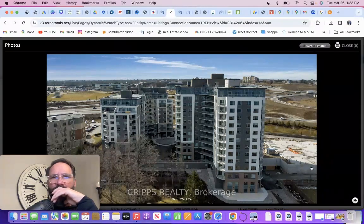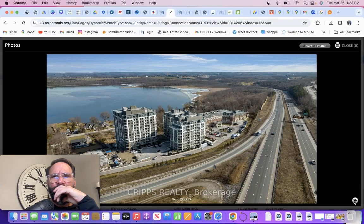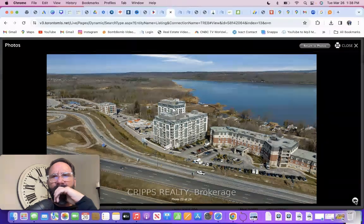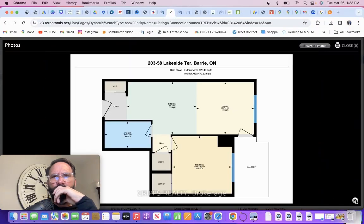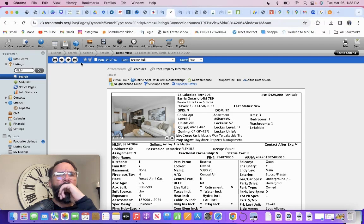There are a few buildings scheduled in that area too. Highway 400 is over here — it's the Georgian College area, RVH hospital. And there's the floor plan.